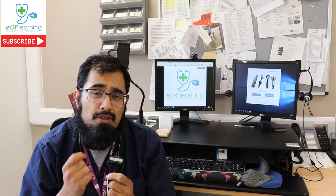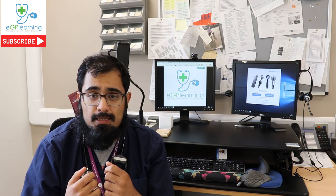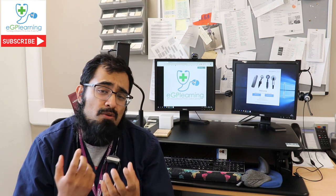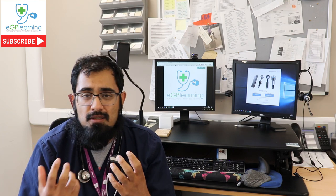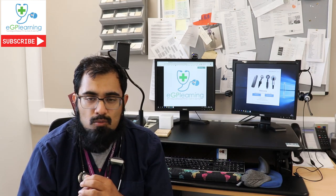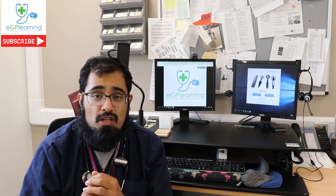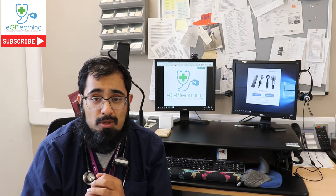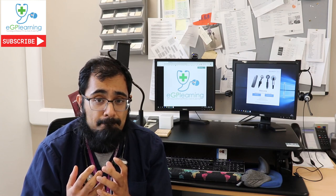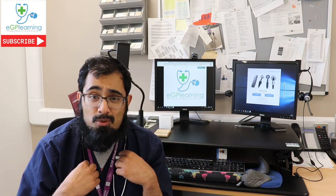The stethoscope is probably one of the most iconic symbols of a doctor, particularly in general practice. It's been pretty much the same since its inception, with a few adjustments to make them more effective, lighter, and more useful. But can we make them better? In this episode, I'm going to show you how adding a couple of new tech touches to a stethoscope can enhance the type of equipment we use, and more importantly, possibly revolutionise healthcare. Maybe it's time we retire the standard stethoscope.